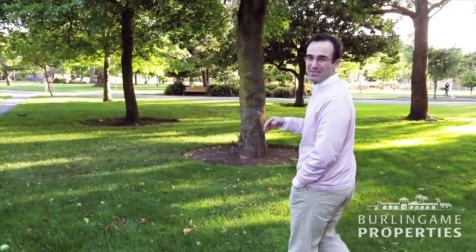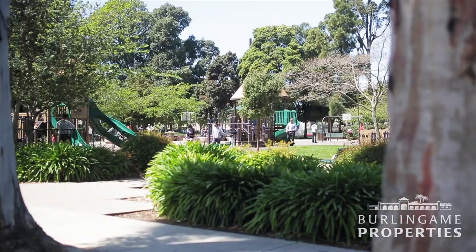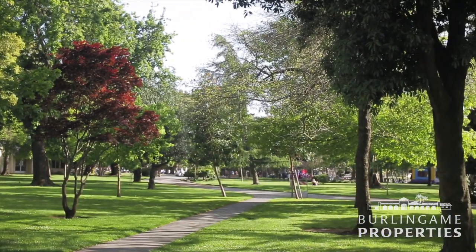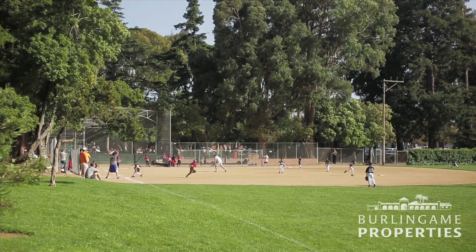We're here in Washington Park, which many consider to be among the best parks in Burlingame. I grew up a few blocks away from here until I was five years old. What's great about the park is it's walking distance from the whole Burling Gables neighborhood, and we have the Burlingame Parks and Rec Center, we have our own little Wrigley Field, our beautiful baseball field.